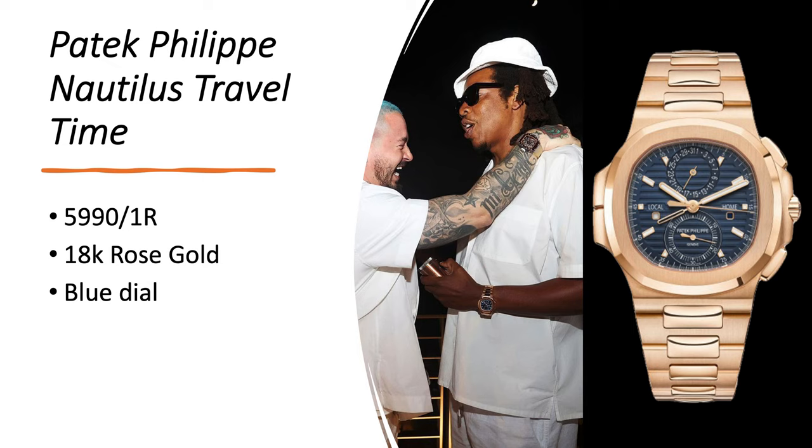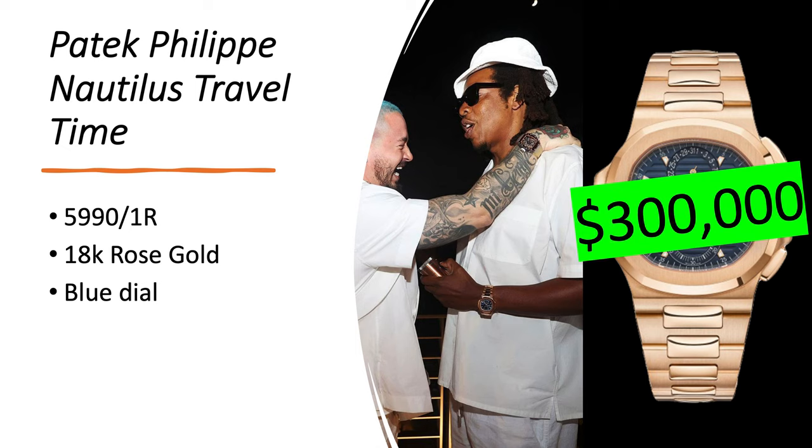One thing that is not controversial with Jay-Z is his watch collection, because everybody knows he's great when it comes to collecting watches. The first watch is no exception: the Patek Philippe Nautilus Travel Time 5990/1R in 18-karat rose gold with a blue dial. This watch used to be in stainless steel with a gray dial, but Patek Philippe discontinued it in favor of this one, and if I'm being honest, this one looks a lot better. It's worth about $300,000 right now.